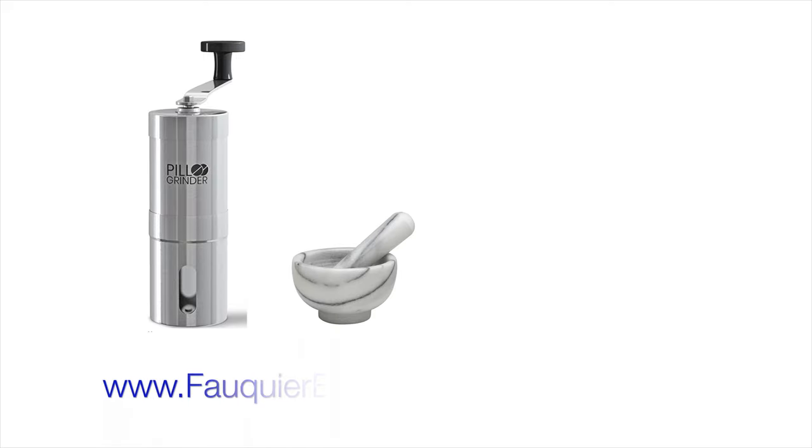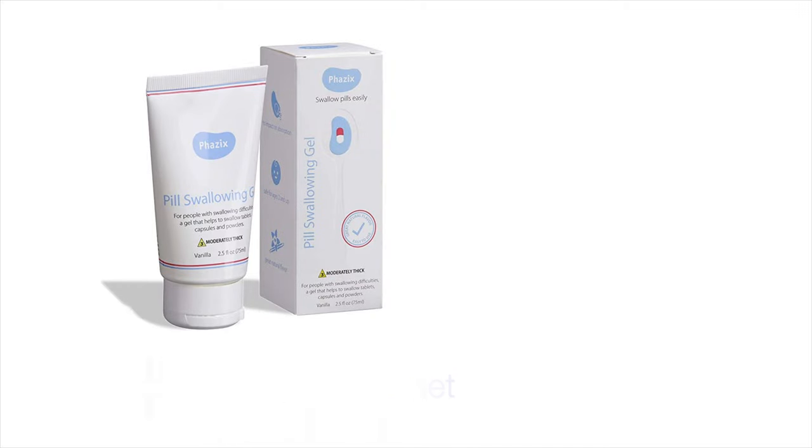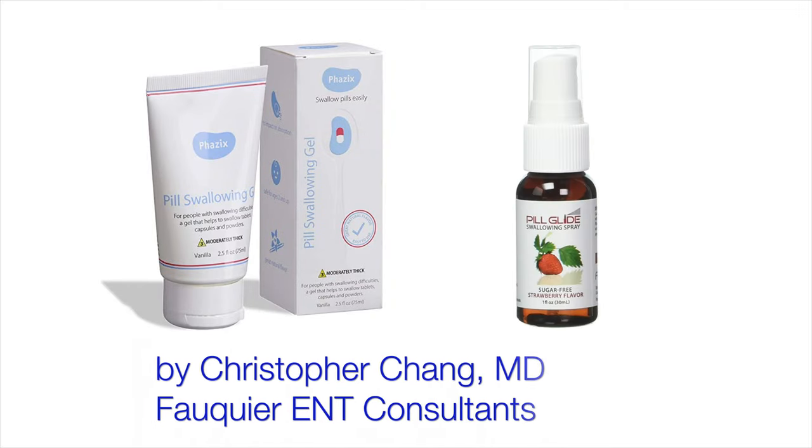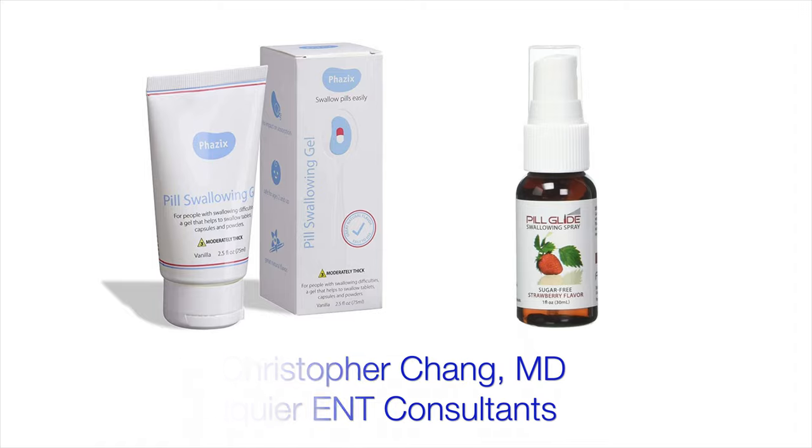There are a variety of swallow aids as well that one can try. One can grind a pill into powder or use a pill splitter to swallow smaller pieces one by one. One can also apply a pill coating lubricant, or spray a lubricant to the back of the throat, to make the pill or throat respectively more slippery and easier to swallow.